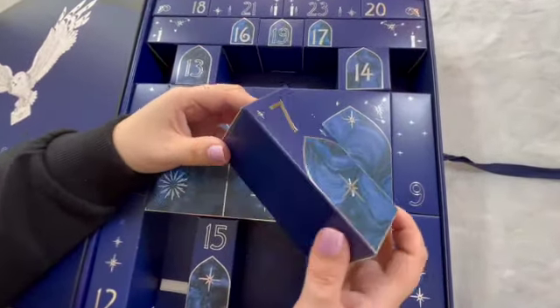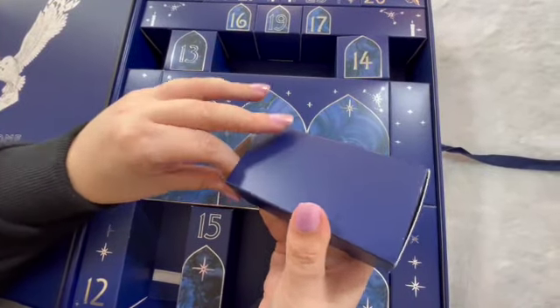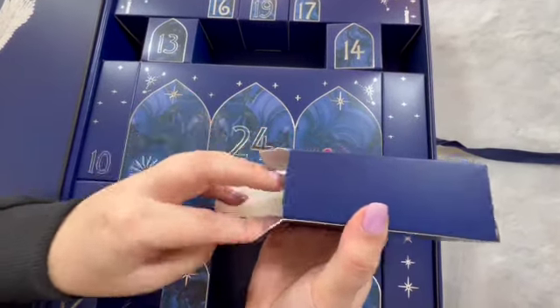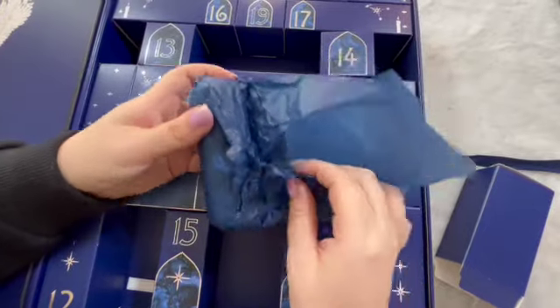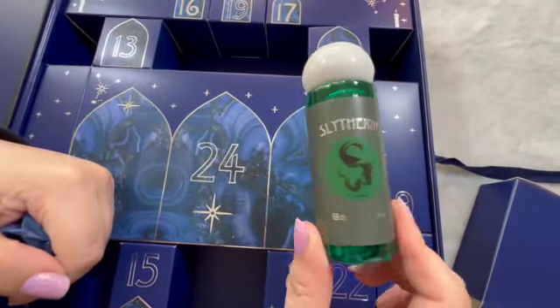Door number seven — don't want to rip the box. It'd be so much easier if they were little doors you opened. Slytherin body wash.